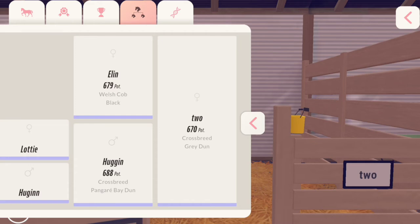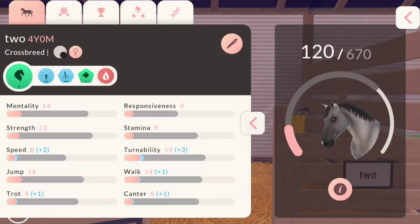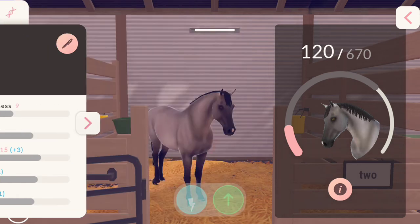I was taking a look at her parents — it's actually one of my horses and then a market mare.